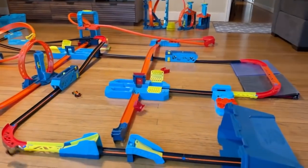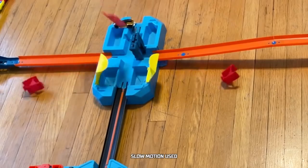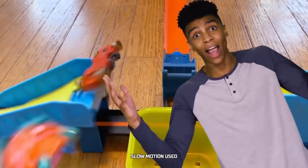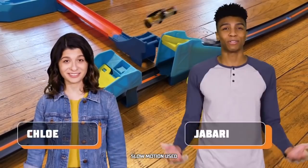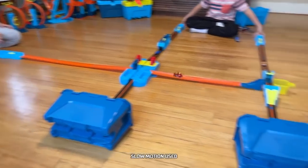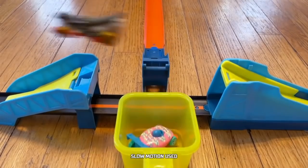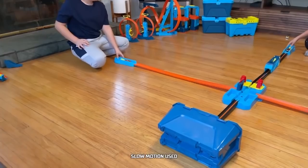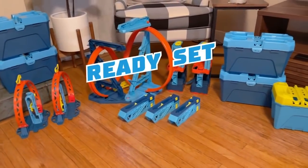Today's challenge brings a whole new meaning to sibling rivalry! Two brothers will work together to build an epic track, then bash and crash each other on it — only one will be the winner. This is the Crash Course Challenge! I'm Chloe, I'm Jabari, and here are our track builders: I'm Grayson and I'm Jay! The offensive cars run on the orange tracks while the defensive cars run on the black tracks. The offense tries to score goals by landing in the yellow bucket; the defense tries to block by crashing cars at the crash zones. Ready, set, build!